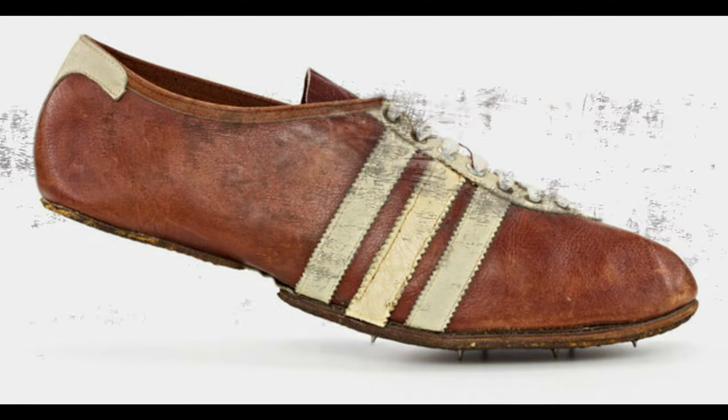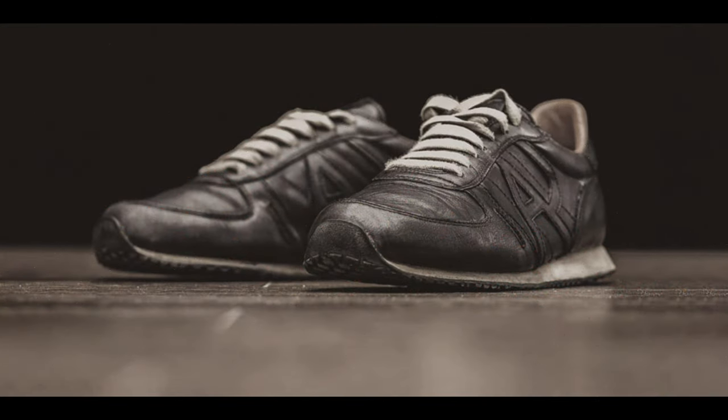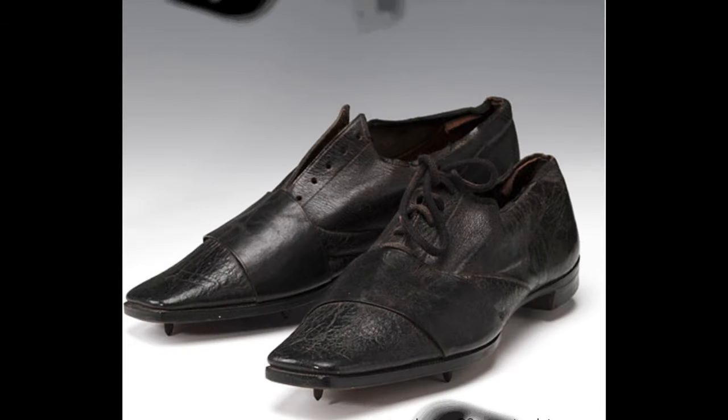Behold the ancestor of our modern sneaker. The first all-purpose athletic shoe was designed in 1900, primarily made of canvas with a rubber rim, courtesy of Charles Goodyear's discovery of vulcanized rubber. It offered a new level of cushioning, but unfortunately it wasn't durable enough to stick around.